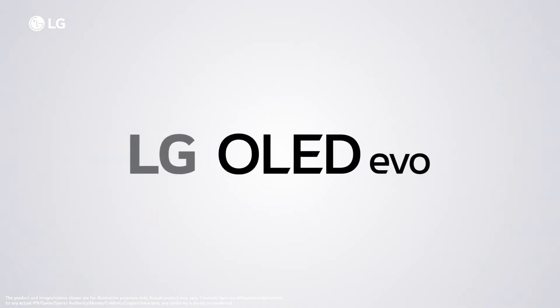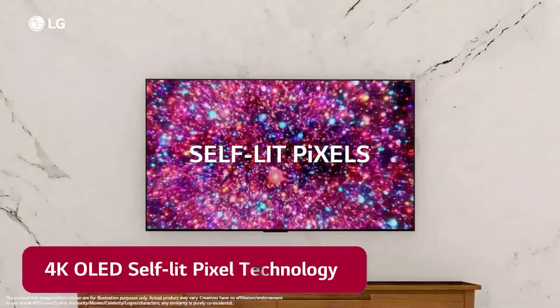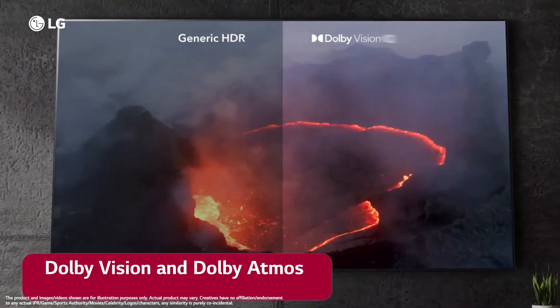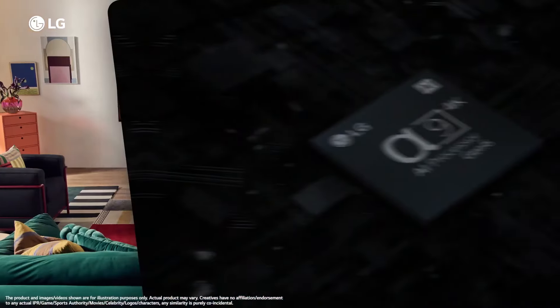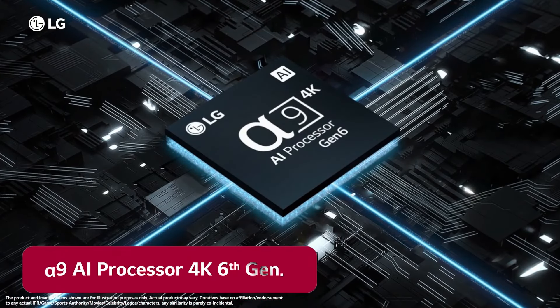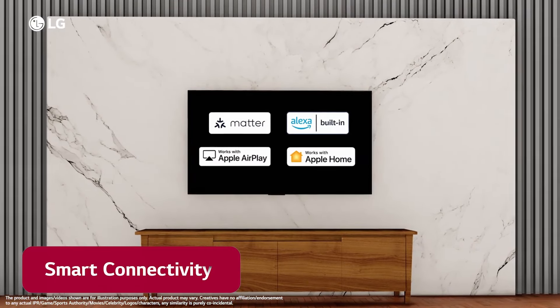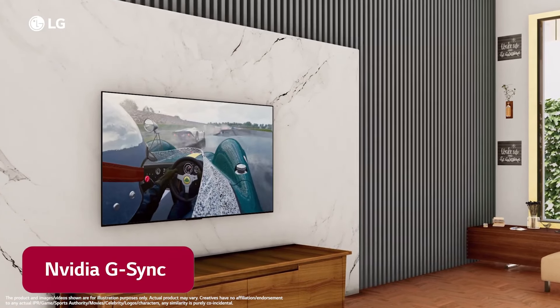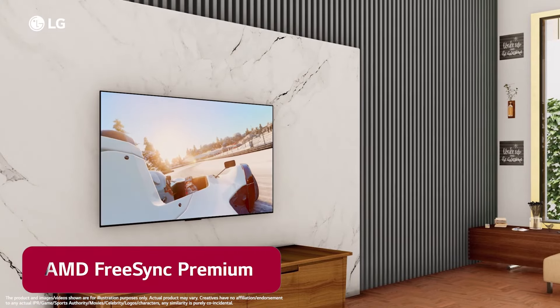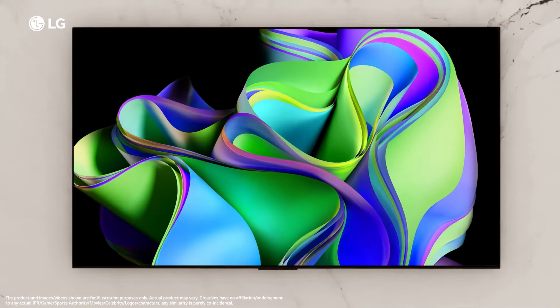LG 65" C3 OLED television stands out as a remarkable achievement in home entertainment technology, delivering an exceptional viewing experience that combines stunning picture quality with advanced features. With its impressive 65-inch screen size, this OLED TV provides a truly immersive experience, making it perfect for movie nights, gaming sessions, or simply enjoying your favorite shows in brilliant detail. One of the standout features of the C3 OLED is its ability to produce perfect blacks and vibrant colors, thanks to the self-illuminating pixels that OLED technology offers.